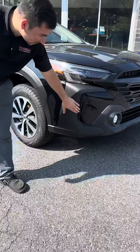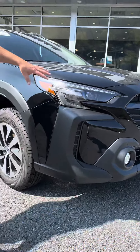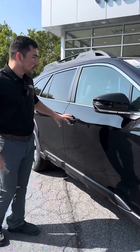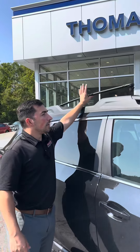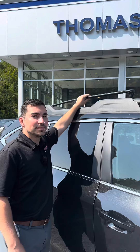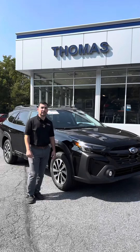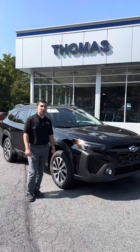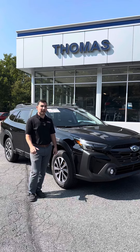On the exterior, we're going to have fog lamps, LED headlights, mosaic black trim, and also functional crossbars. If you're interested in financing or leasing an Outback, feel free to reach out at Thomas Subaru and make sure you ask for Eric.